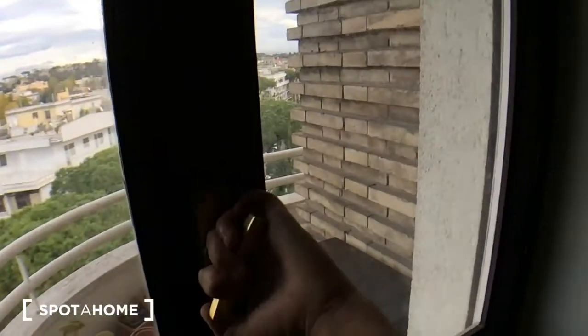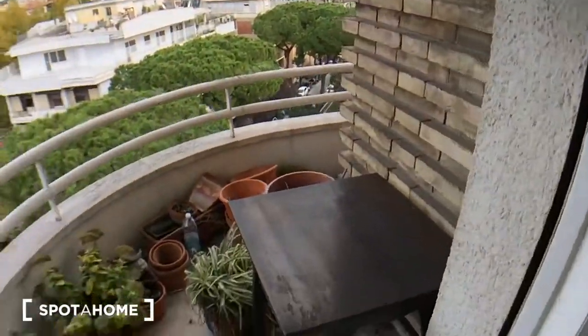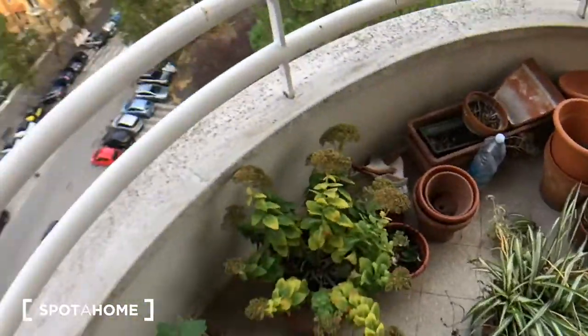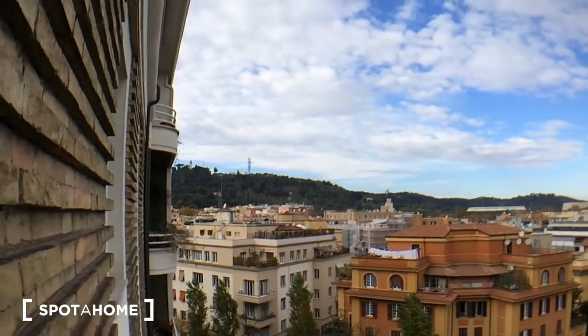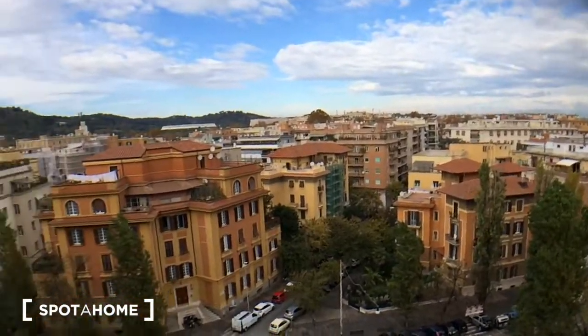From the living room you have access to the balcony, which is very nice and fully open. It's quite windy today. There are plants everywhere, and this is the view from this side — that's Monte Mario, I think.